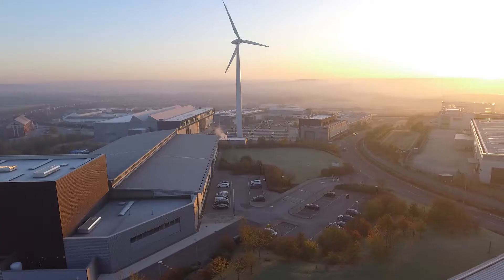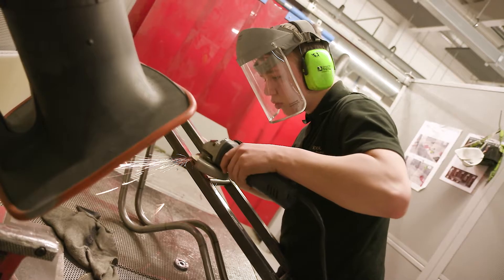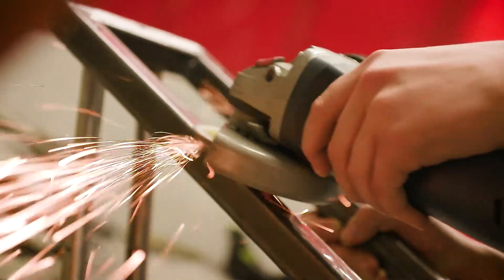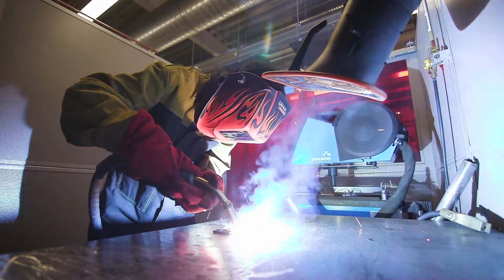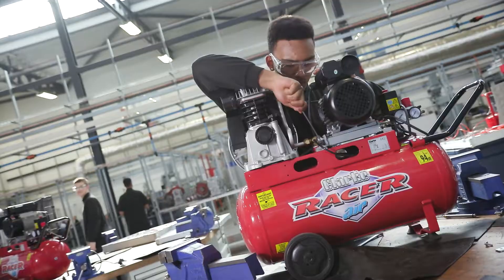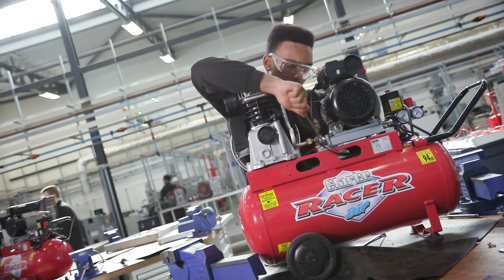My time at the AMRC was great. I did the welding and fabrication course — there was a wide range of different assignments so you got different levels of complexity within MIG, TIG, and plate work, and the different ranges of technology really prepared you for coming into a business. It gave you the confidence to do at your company what you did at college.